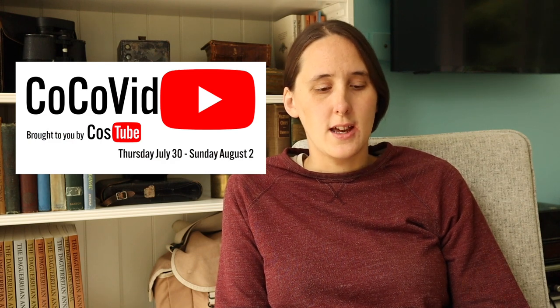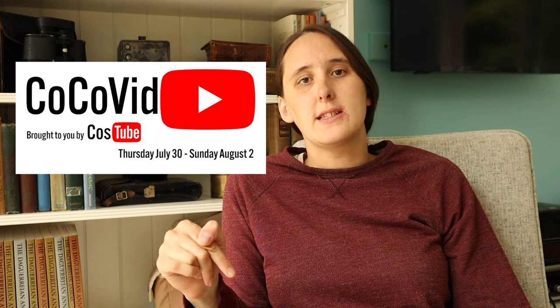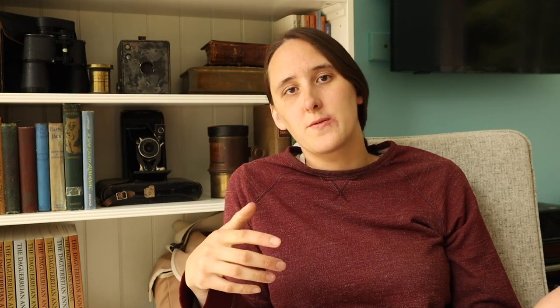This weekend, in honor of Cocovid, I'm going to be talking about early photography. Cocovid is an interactive, educational weekend put on by the CauseTube community here on YouTube. We are releasing a ton of really interesting videos — there's going to be some live stream events and different social things.